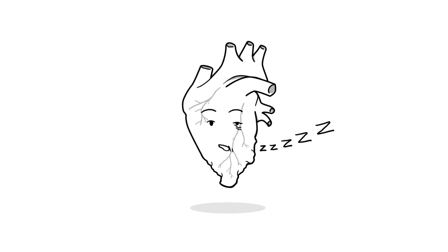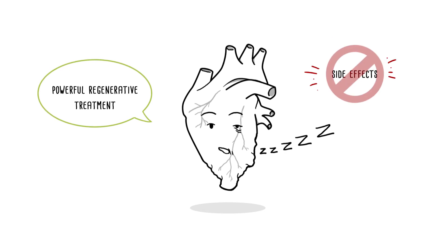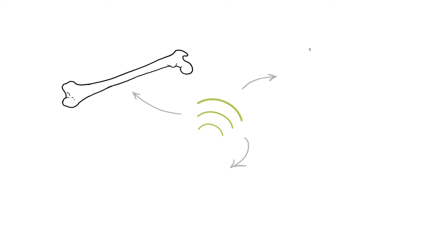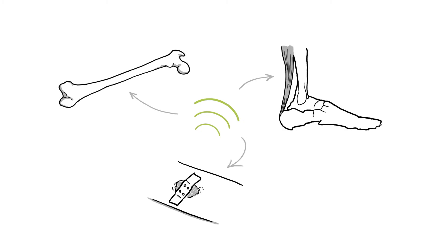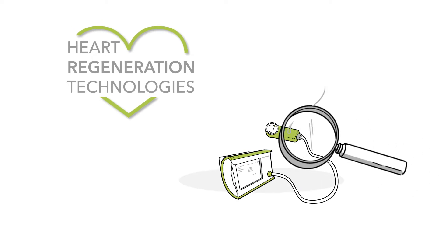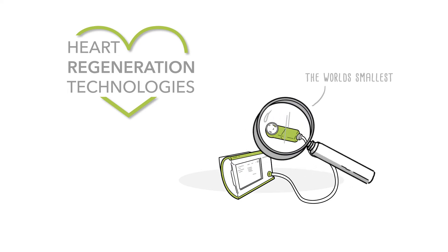What patients really need is a powerful regenerative treatment without side effects. Good thing there's a new and safe solution at hand: cardiac shockwave therapy. Shockwaves are already used for regeneration of bone, tendons and wounds. We at Heart Regeneration Technologies have now designed the world's smallest shockwave applicator to directly treat the heart during a bypass operation.